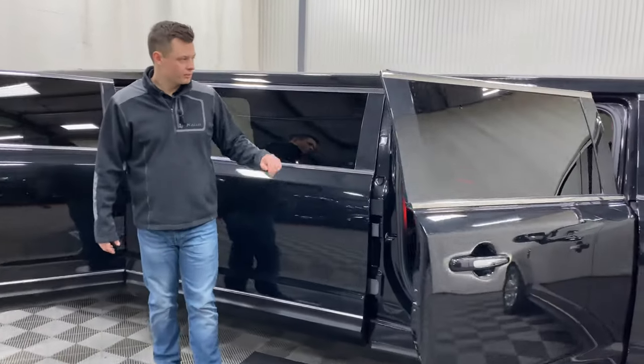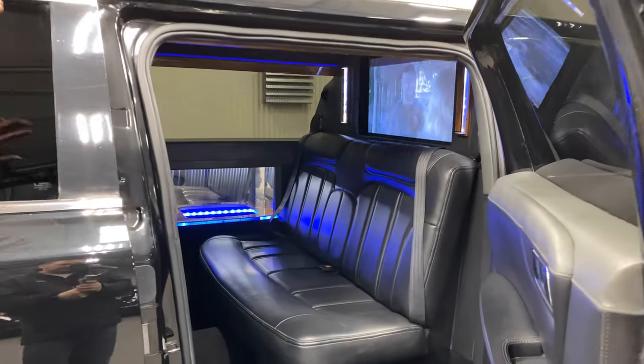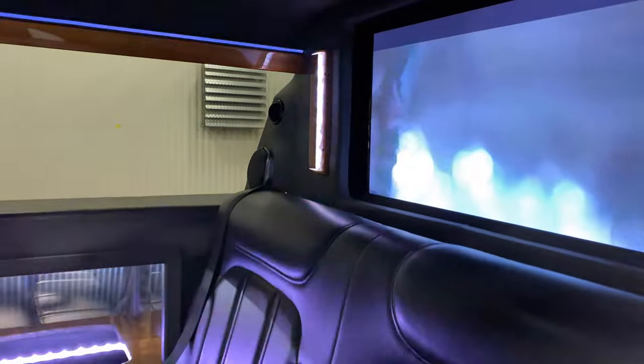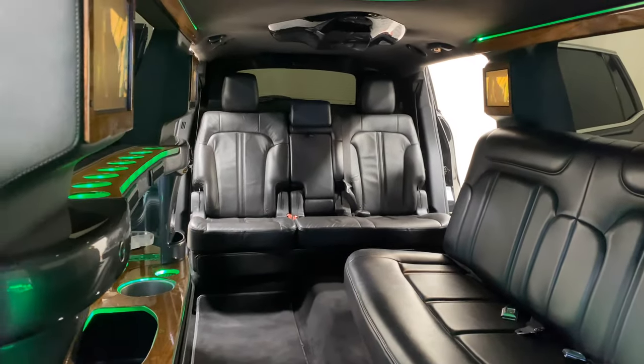If you pop in here, this is where the business starts. You have four total screens throughout. One screen is located in the front on the partition wall, and the other three are distributed throughout the vehicle. The radio in the rear also acts as a TV screen.